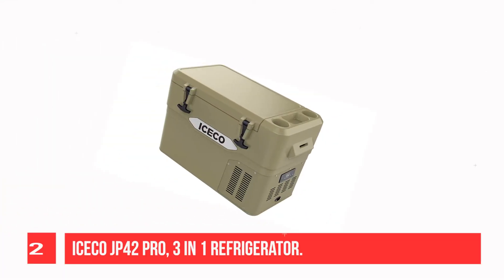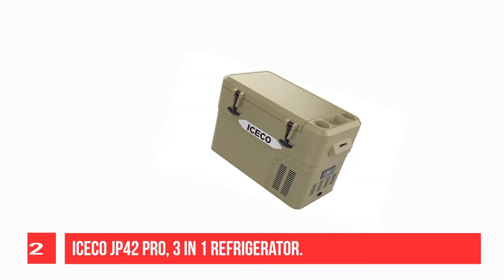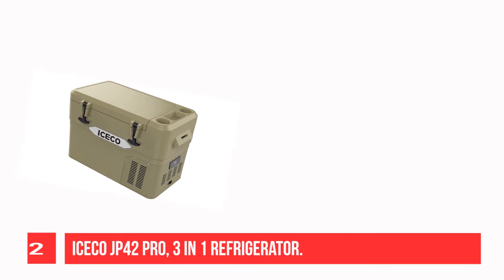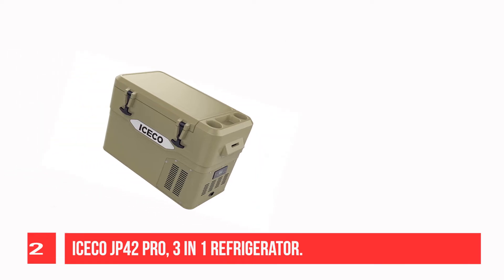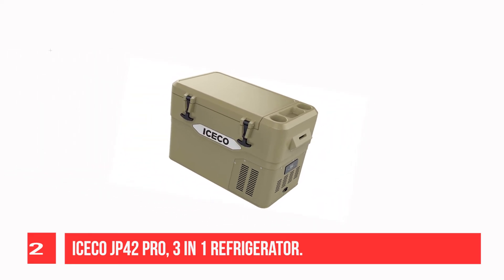Recommendation Number 2: Isco J42 Pro 3-in-1 Refrigerator. Not only is this portable fridge by Isco efficient and stylish — available in three colors — it's three products in one. This 44-quart fridge can fit up to 66 cans, functioning both as a fridge, a freezer, and as a cooler with thick insulated walls and lid closure.